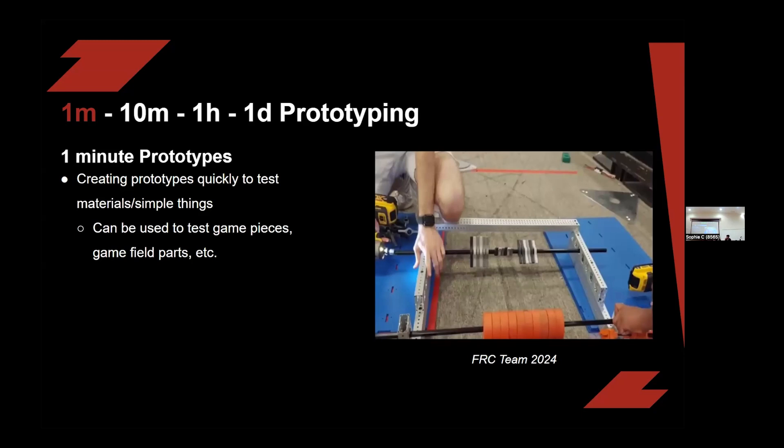Early on, when you first receive your materials, we recommend using the one-minute prototype. This is really easy — all you do is test how the materials interact with your field elements and whatever you have on your workspace. This example is from FRC in 2024. As you can see, nothing is cut to length, it's powered by drills, and it's just meant to see how the game pieces are interacting with the wheels.